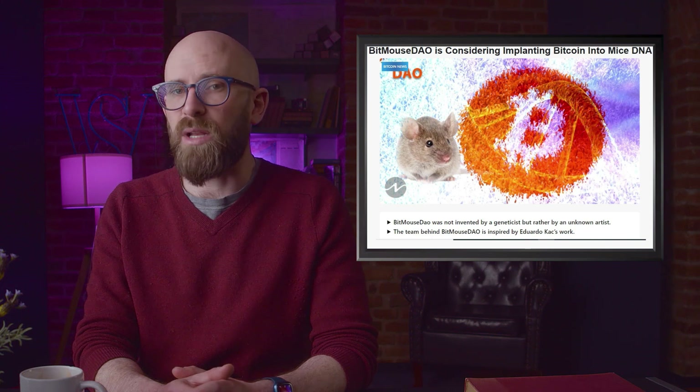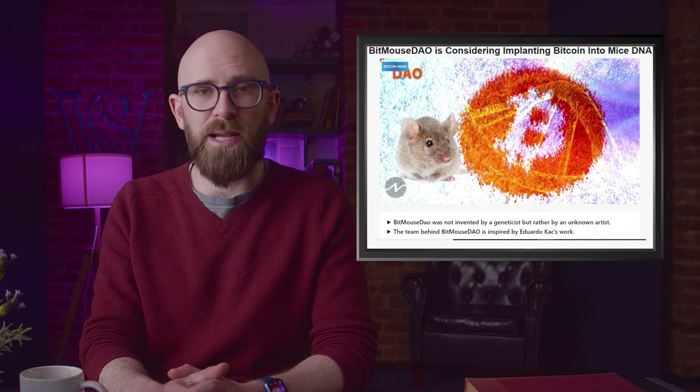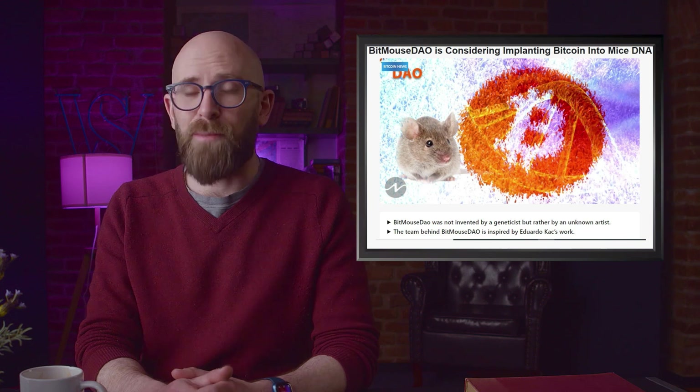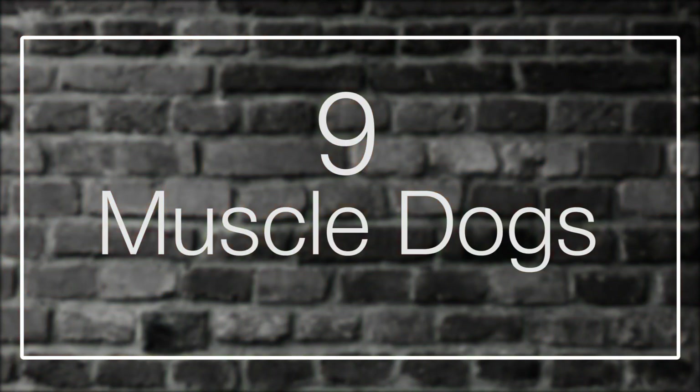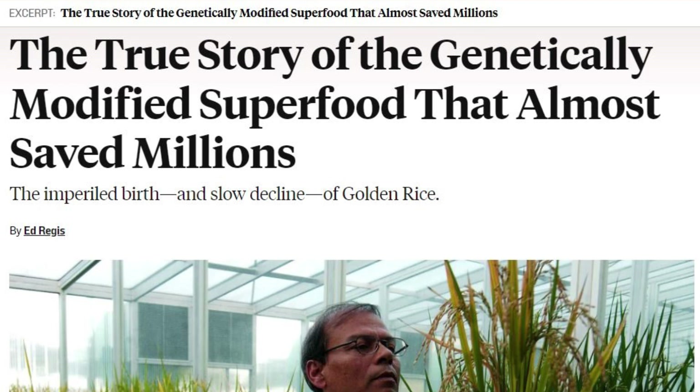The mouse wouldn't be harmed, and the whole idea is more of an art project than a way to manipulate currency or how it's used. But for added value, an image of the mouse as an NFT could also be included — because of course it could. Number nine: muscle dogs.